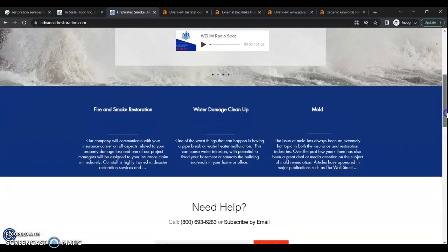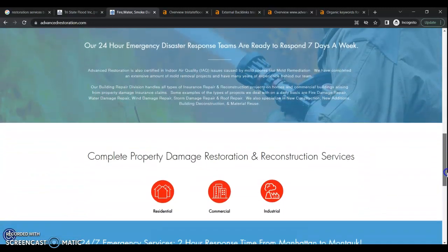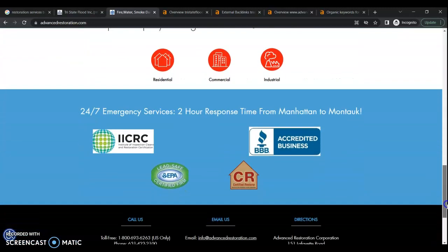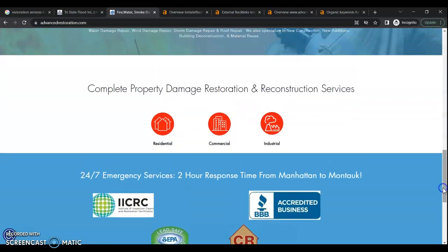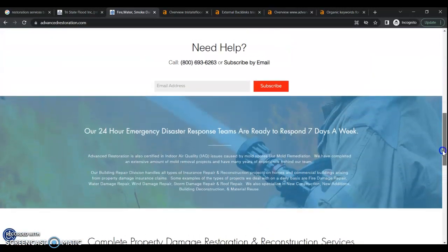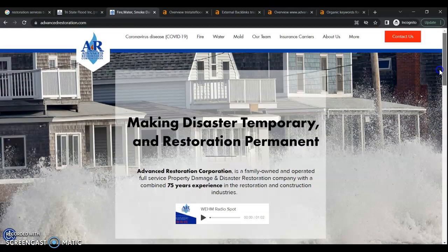They have a decent looking website, but again they do not have enough content. Content-wise, these guys should be super easy to beat — you just need to have more content and go after those buyer intent keywords.